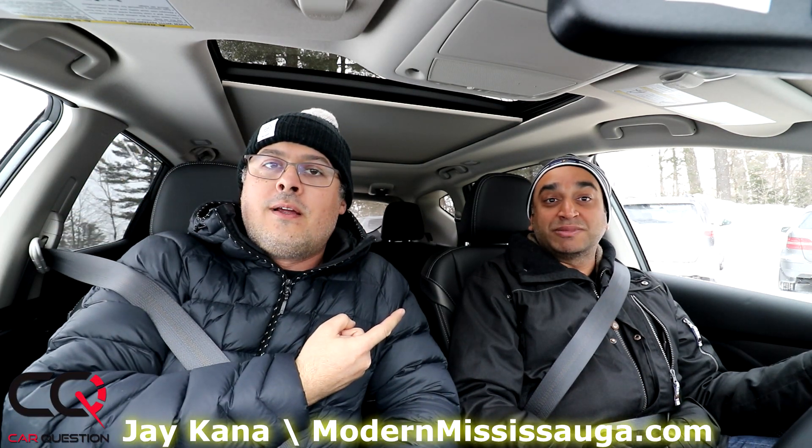That really sums up the contenders. If you have any comments, feel free to share them in the comment section below, do a thumbs up, and if you want to see what Jay is doing, check out modernmississauga.com. Take care guys.